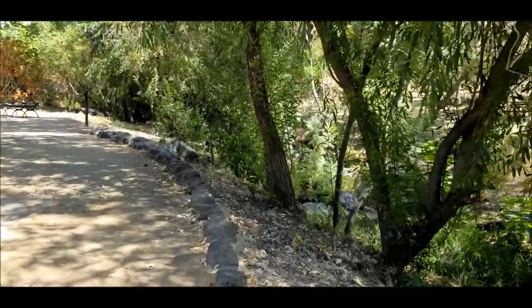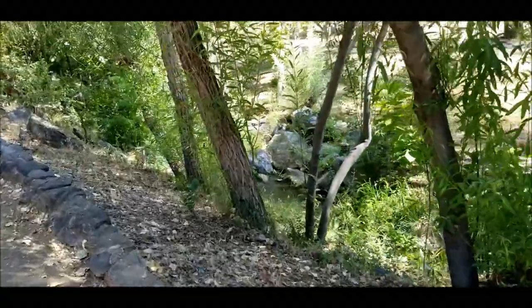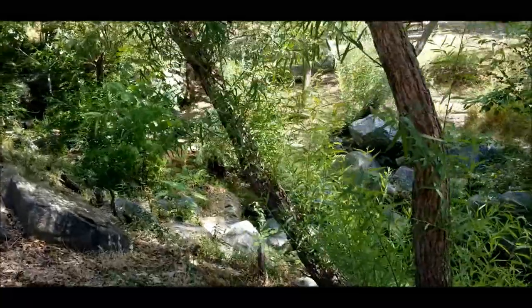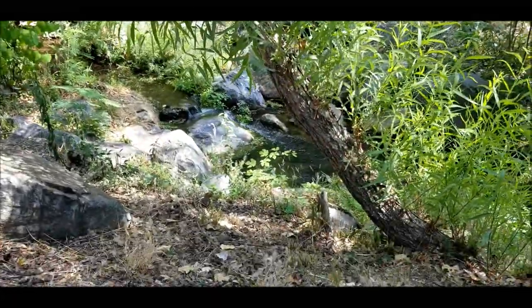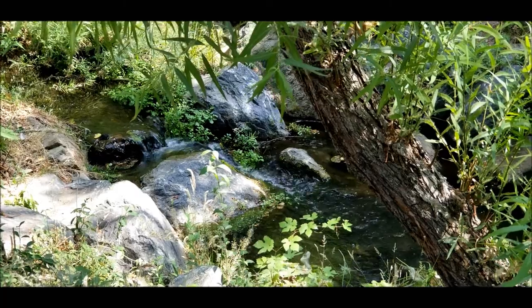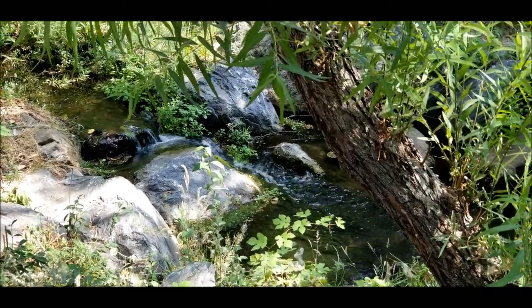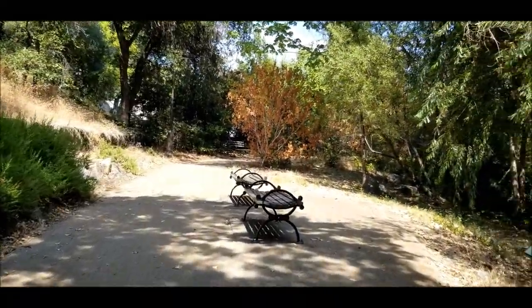There's a cute little waterfall over there. Let's see if we can get up to it. I say waterfall — it's really a water trickle, but it's pretty. Look at that. It's probably really pretty in the wintertime when it's green.